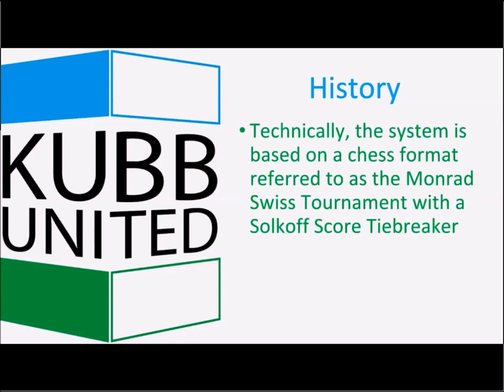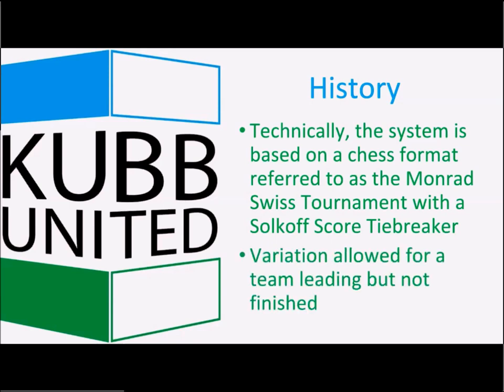Technically, the system is based on a chess format referred to as the Monrad Swiss tournament with a score tiebreaker. For chess enthusiasts, the variation we have on that system allows for a team to be leading but did not finish. Typically in chess, a player wins or ties — this variation accounts for games that do not finish on time differently.